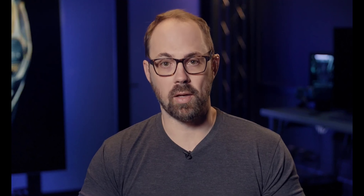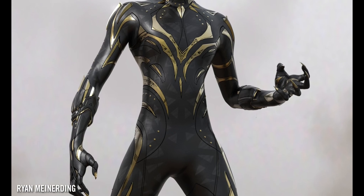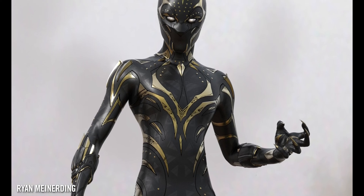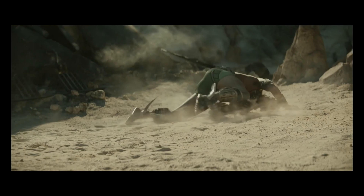Killmonger ends up taking that gold suit and sort of making it his own at the end of that film. Essentially the suit that Shuri ends up with is kind of a combination between T'Challa's suit and Killmonger's suit — a mix of the silver and the gold. That's the Panther she needed to become in order to be able to fight Namor at the end.